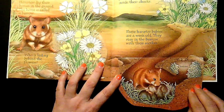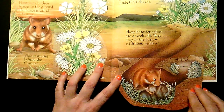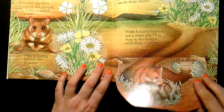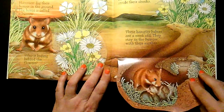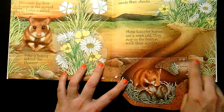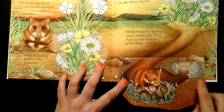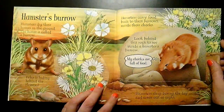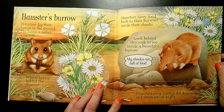These hamster babies are a week old. They stay in the burrow with their mother. They have food stored over in this area. Hamsters sleep during the day and come out at night.